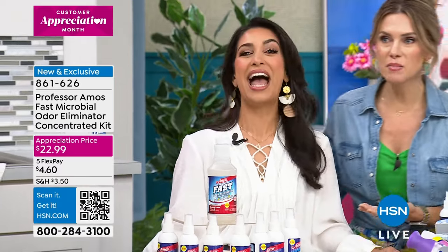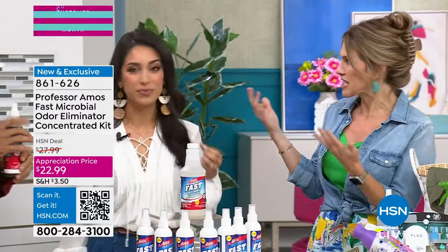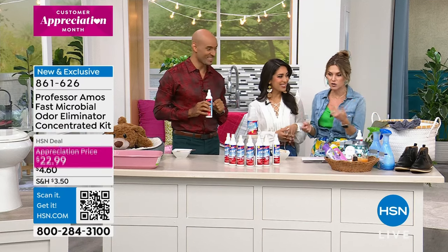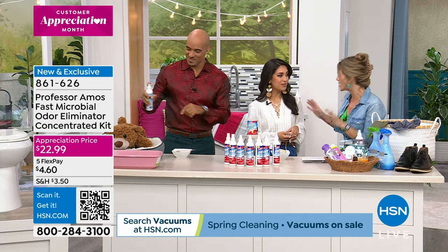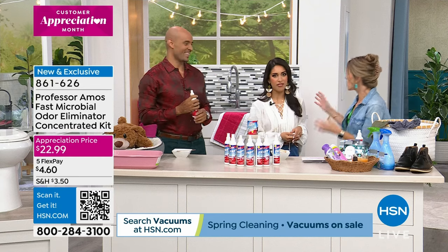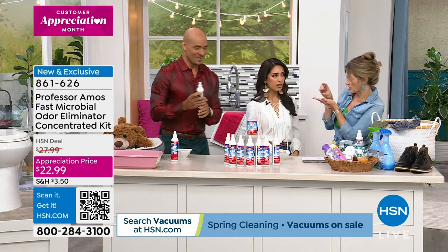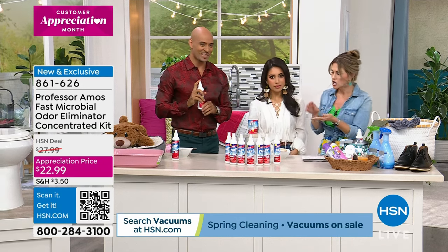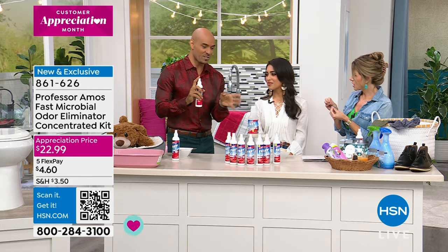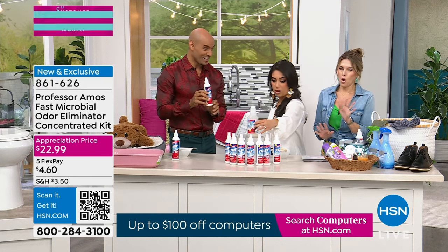It smells like perfume in here — I walked through the studio and I thought someone sprayed beautiful essential oils. I was listening and thinking about my dog bed, the nooks and crannies, my husband's area where his dirty gym clothes are, and his football stuff when he comes back from practice with the kids. These scents are so good. And you're getting a concentrate — I thought maybe you're getting a tiny little bottle for $22.99, but it's going to make up to 64 ounces, eight of these bottles.